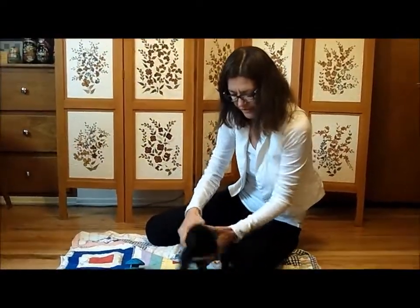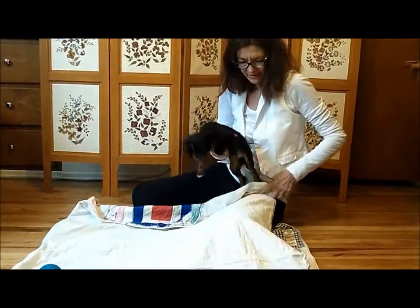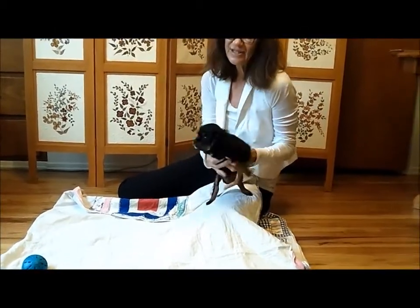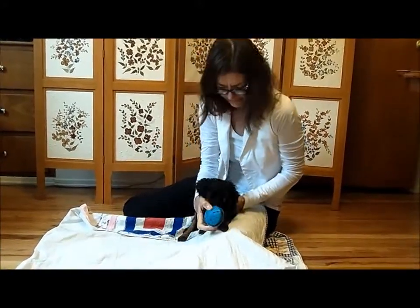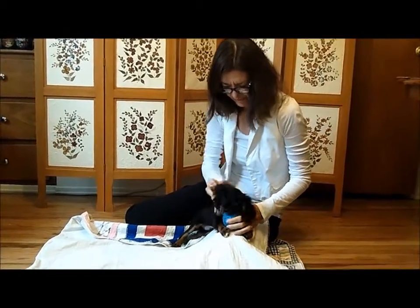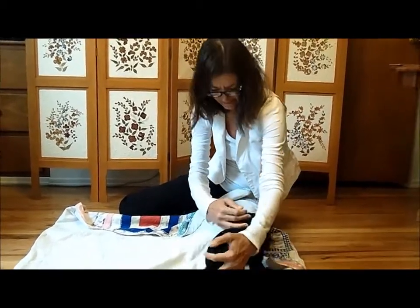So the first thing we do is check the cranials. Let me just put a little contrast so you can see Quincy against the white. It's easier if they're not quite as active as this. So I carefully check these bones — his head bones, his cranial bones.